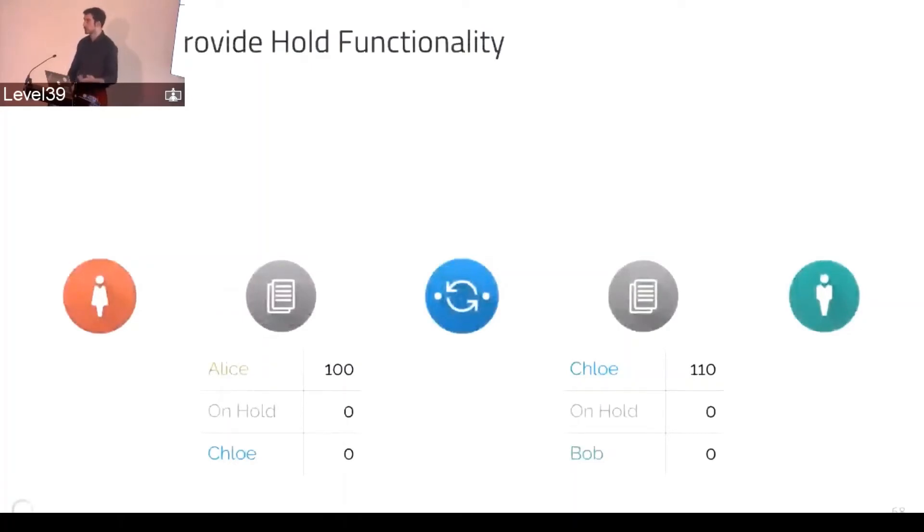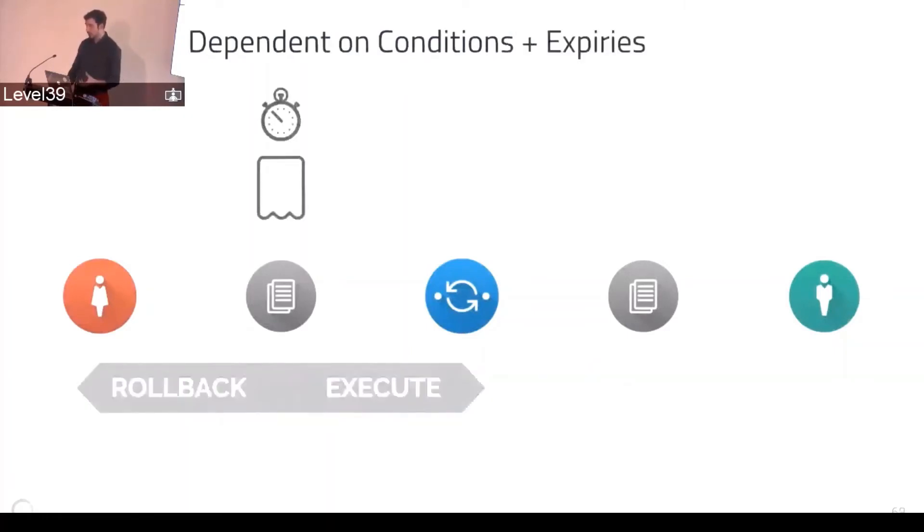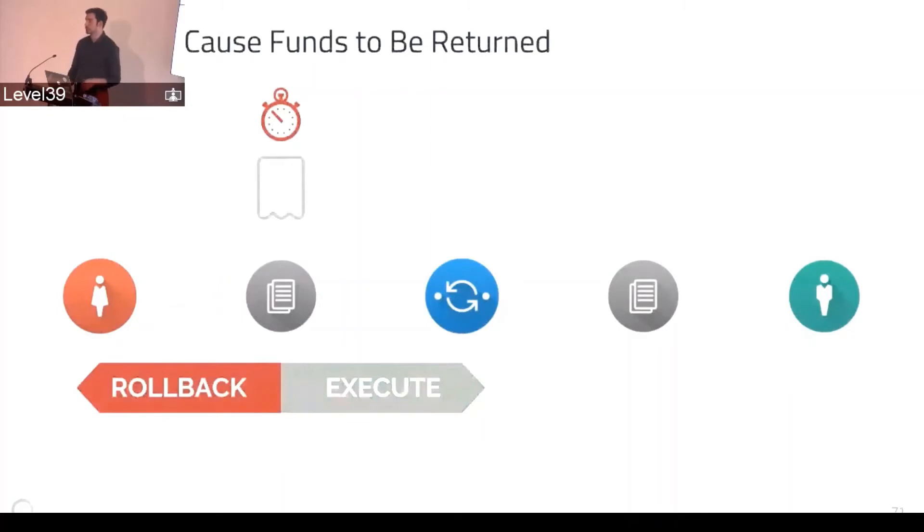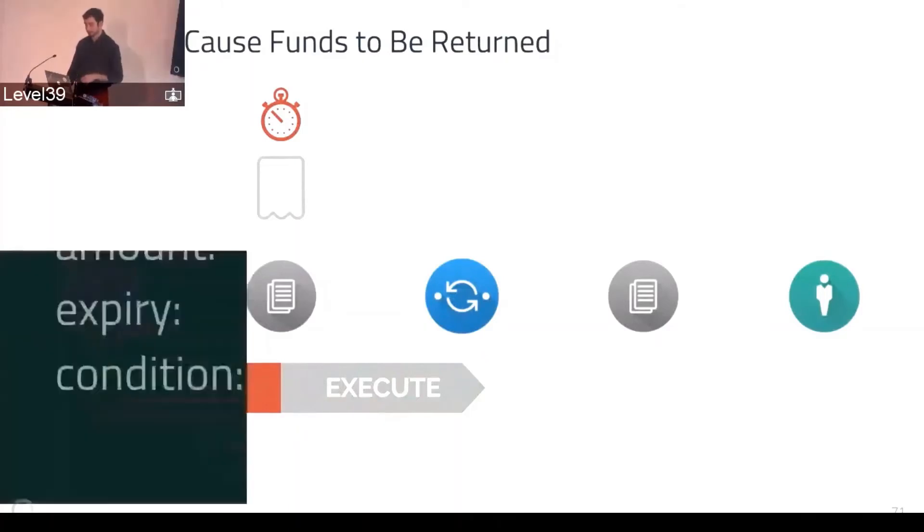When we talk about holds — what the paper used to call escrow — the ledgers are the ones that actually provide this. In most scenarios it's not a third-party service; it's just the ledger, kind of like when you check into a hotel and they put a hold on your credit card. The holds depend on conditions and expiries. When a cryptographic condition is fulfilled, that executes a transfer. But if a timeout is reached before it's fulfilled, the transfer rolls back. So the money goes through if the condition is met before the timeout; otherwise it comes back.